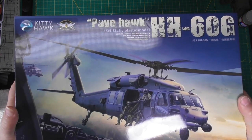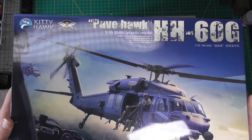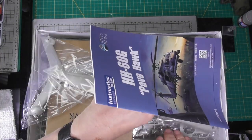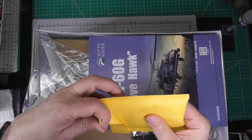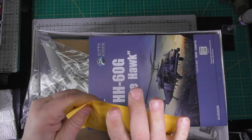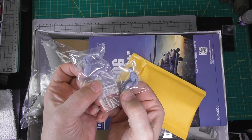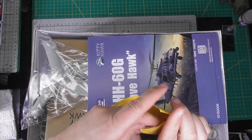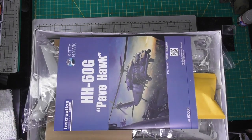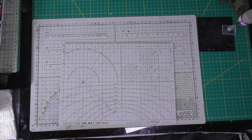One thing I forgot to show you — it clearly says here the crew are not included. Well, in my version, in this little bag right here, there are two crew members. Some versions come with crew and some versions don't. New versions have crew and old versions don't. This came straight from one of my distributors — it wasn't a special order from Kitty Hawk.